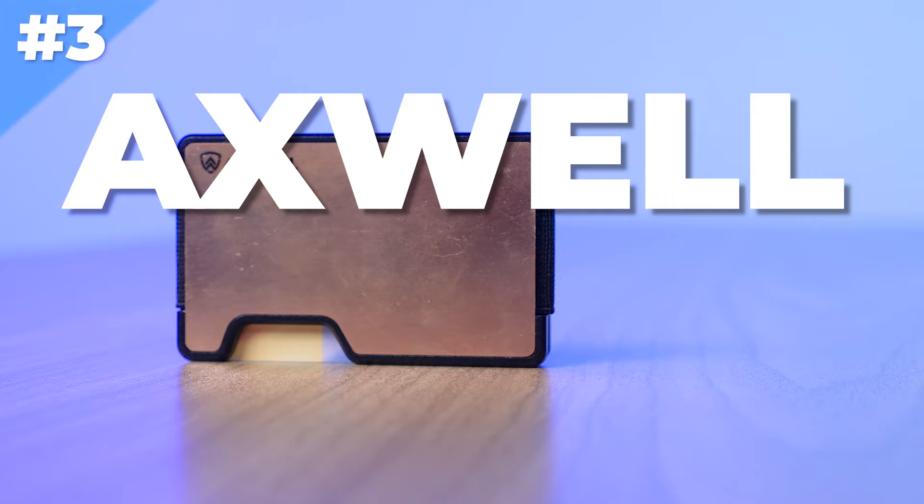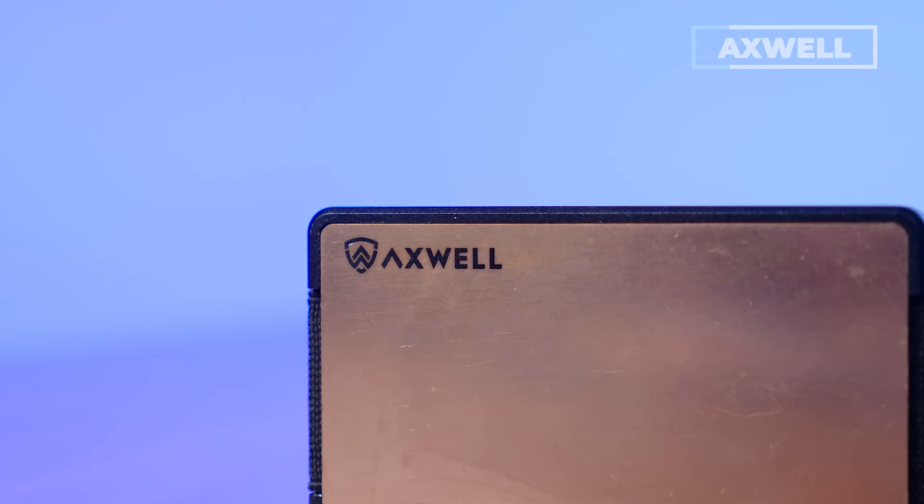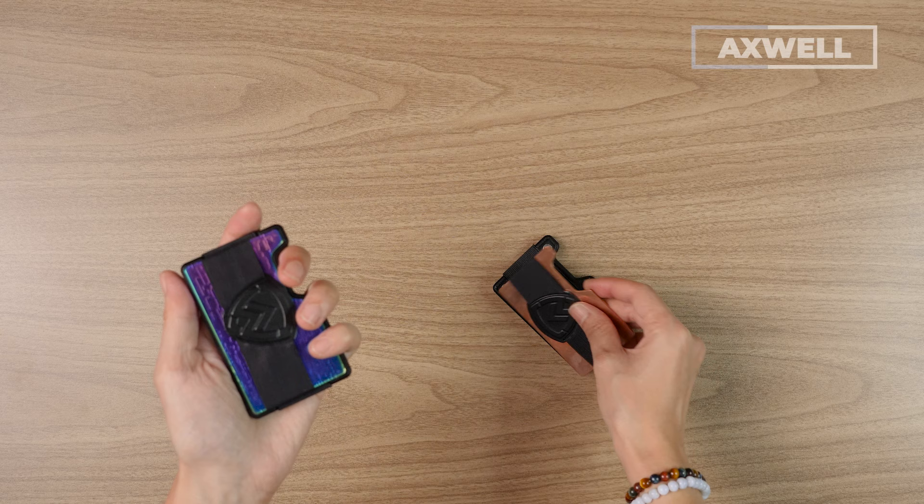Number three on this list is the Axwell wallet, and we're going to use the copper for the primary example. But truth be told, Axwell has a bunch of options, including their original and the new Damascus steel versions, which just look tubular. These wallets are known for their manliness — they're hard shell, really heavy, but incredibly durable. You'll never need another wallet ever. And they're modular, so you sort of decorate as you want and add modular parts on — a little mix and match. These wallets hold 1 to 12 cards plus bills. The cards go in the middle of the two plates and the bills go on the money clip on the exterior.